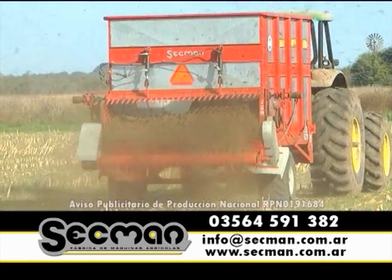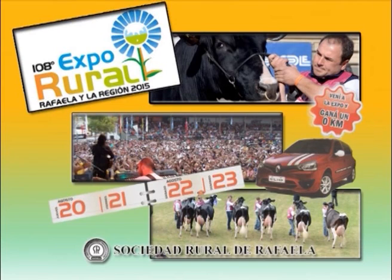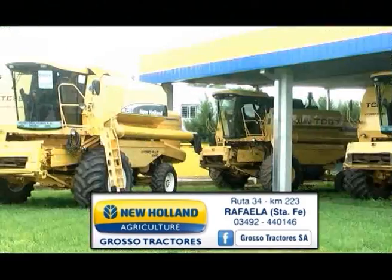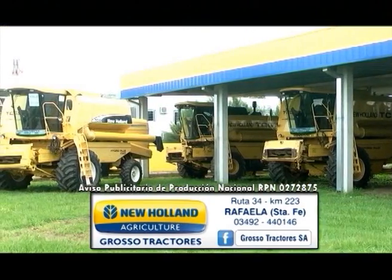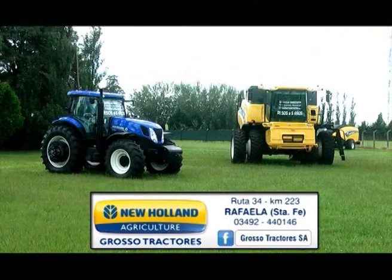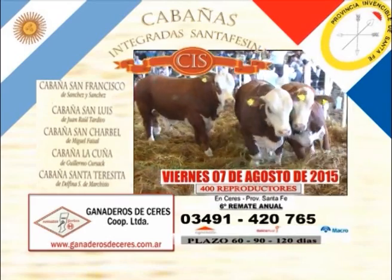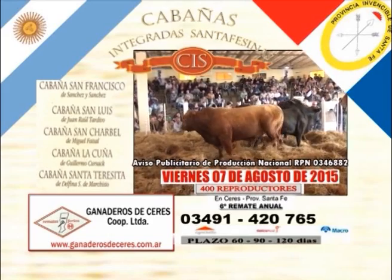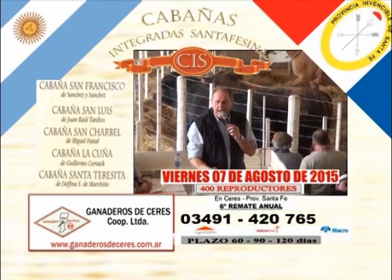SIGMAN, fábrica estiércoleras, desparramadores y removedores de fosa. SIGMAN, especialistas en manejo de efluentes. Del 20 al 23 de agosto se realiza la 108 Expo Rural Rafaela y la Región 2015, con charlas técnicas, fiesta nacional del Holando y remates. Grosotractores, las mejores usadas de la región, reparadas y listas para trabajar, planes de financiación hasta cuatro campañas. Cabañas Integradas Santafecinas rematan en Ceres el viernes 7 de agosto: 400 reproductores inmunizados, Brasford, Brangus y Brahman, plazos de 60, 90 y 120 días, flete gratis.